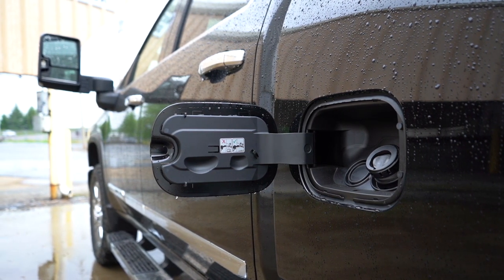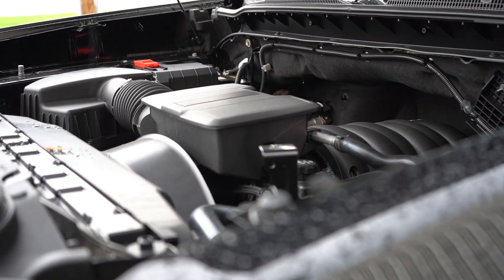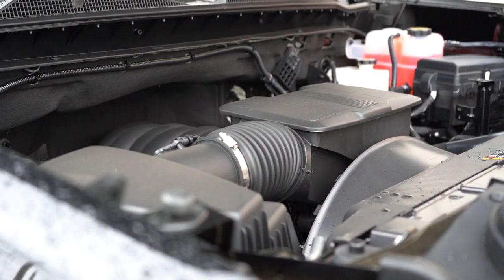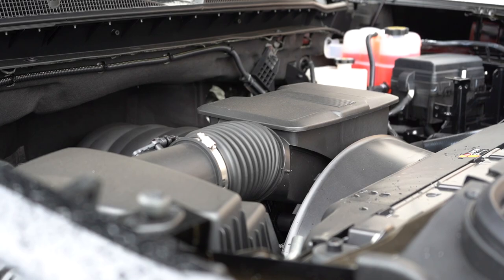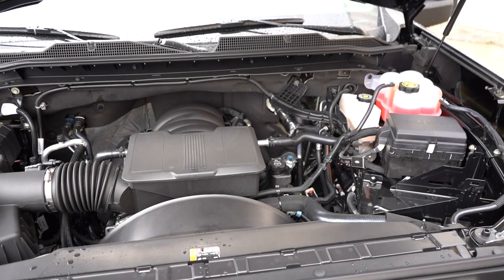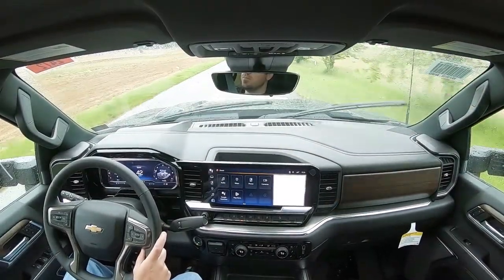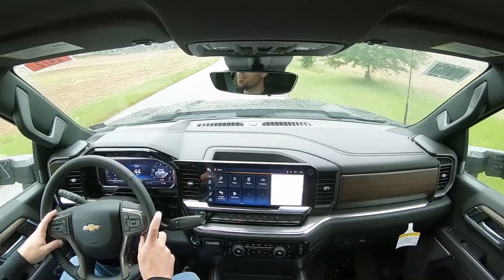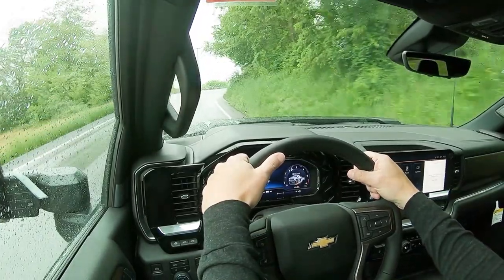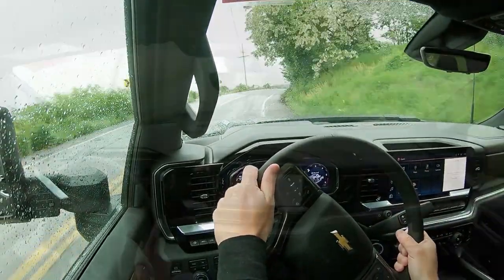There is another engine option available: a 6.6-liter Duramax turbo diesel V8, which is a $9,490 option. That one puts out 470 horsepower at 2,800 RPM and 975 pound-feet of torque at 1,600 RPM, again sent to all four wheels through an Allison 10-speed automatic. Zero to 60 should come in at approximately 7.7 seconds, with a combined 15 miles per gallon.